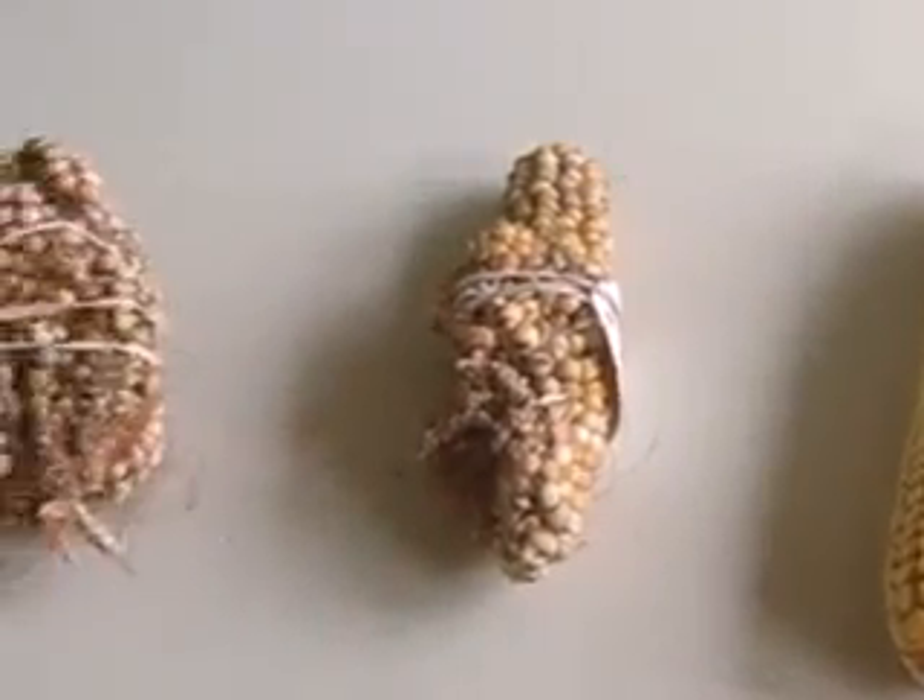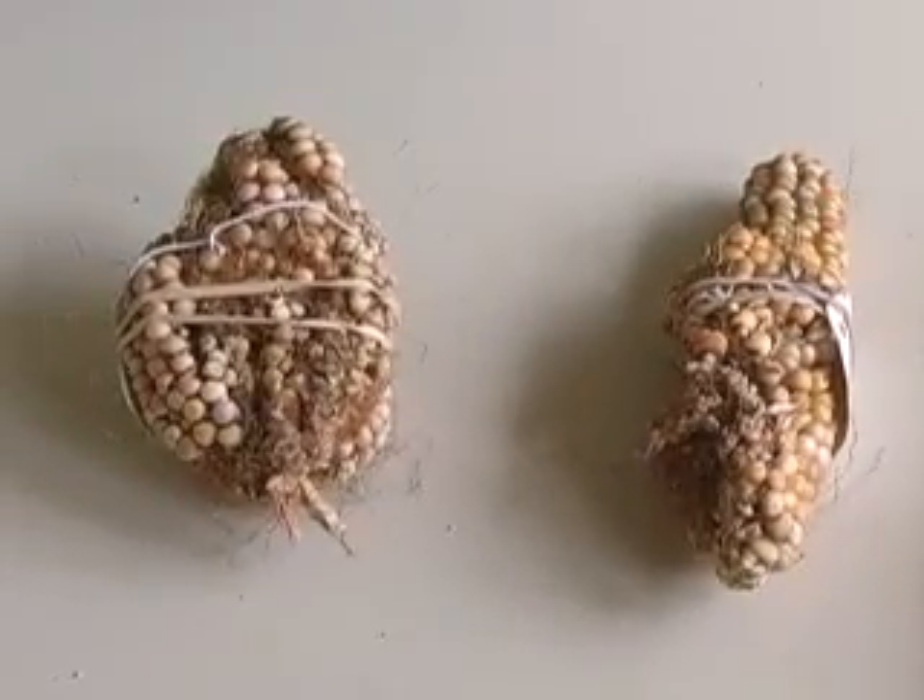Depending on how active the gene is, it affects cobs to varying degrees. In this half we have a normal-looking ear in which the rows of corn are still in rows.